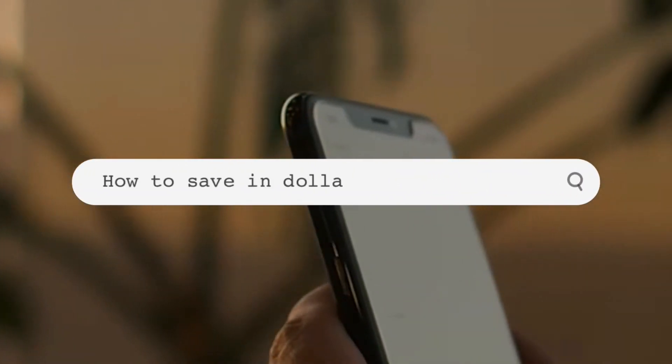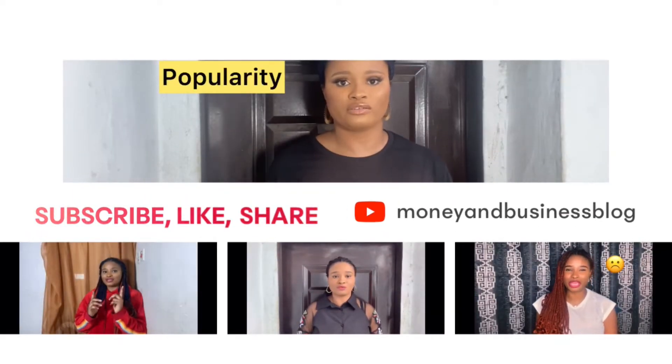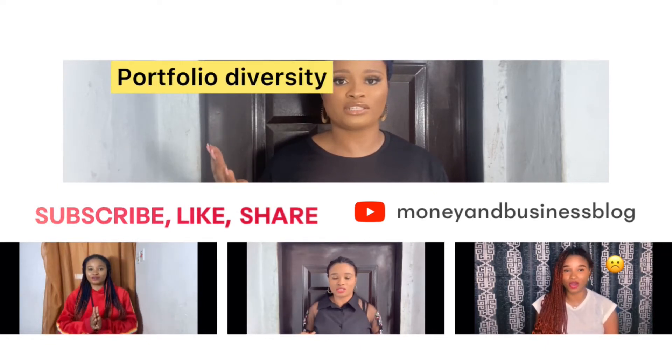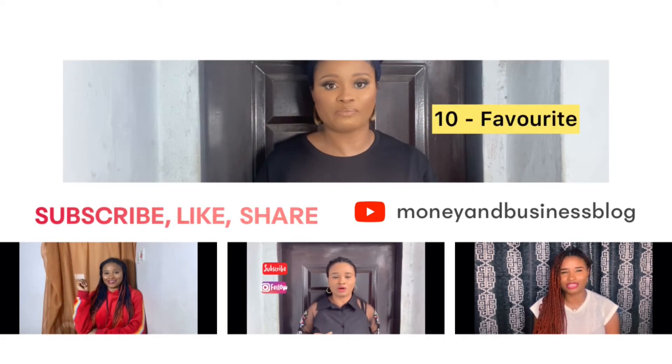Tired of Nigeria's rising inflation rates? You've come to the right place. Hi, my name is Anne. Welcome to Money & Business Blog, where I discuss personal finance, growing your business, and general career advice for Nigerians living in Nigeria. So subscribe to my channel and like and share this video with your friends once you're done watching.